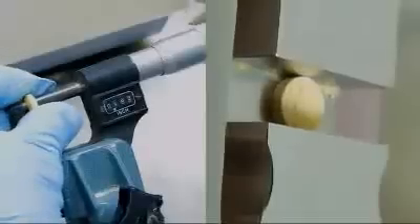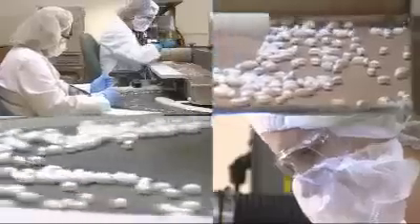To ensure our tablets are easy to swallow, we use a special coating. The equipment you see here can coat and dry up to a million tablets in an hour. Tablets are then tested and inspected for quality and effectiveness.